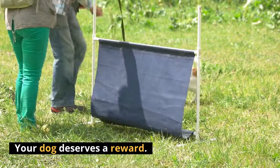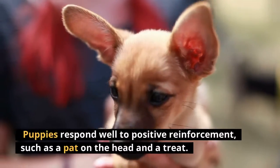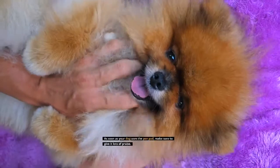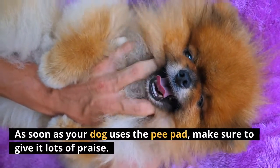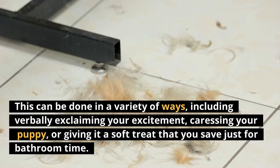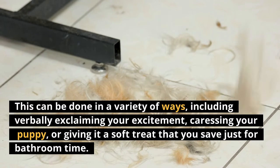Your dog deserves a reward. Puppies respond well to positive reinforcement, such as a pat on the head and a treat. As soon as your dog uses the pee pad, make sure to give it lots of praise. This can be done in a variety of ways, including verbally exclaiming your excitement, caressing your puppy, or giving it a soft treat that you save just for bathroom time.